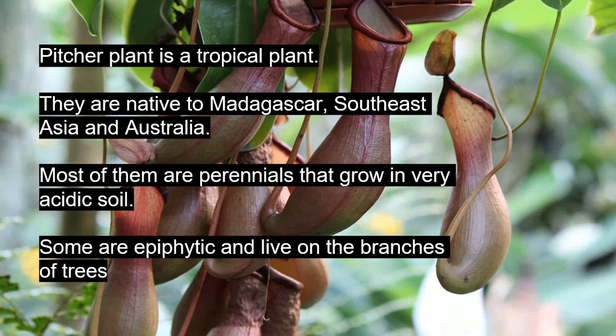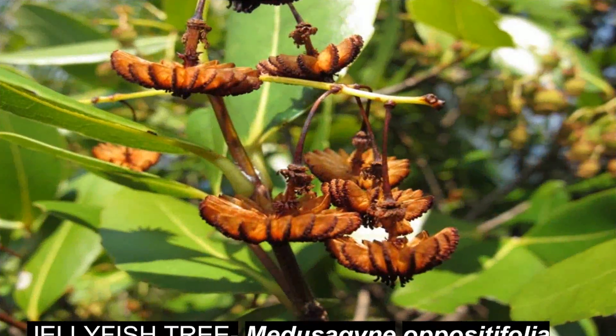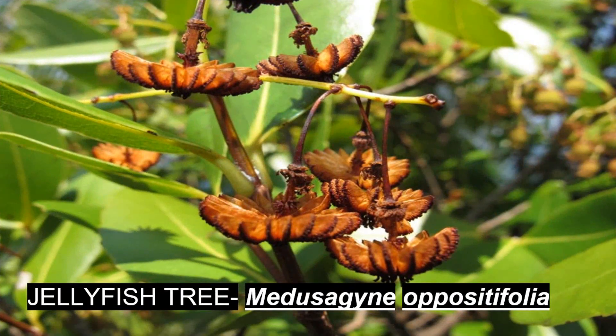Pitcher plant is a tropical plant. They are native to Madagascar, Southeast Asia, and Australia. Most of them are perennials that grow in very acidic soil. Some are epiphytes and live on the branches of trees.